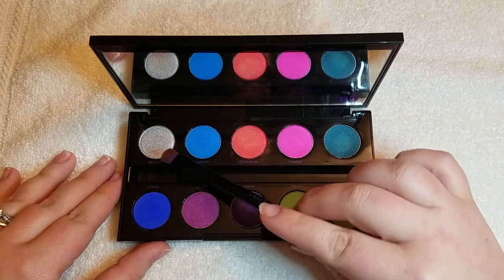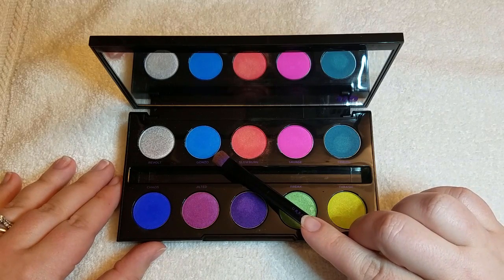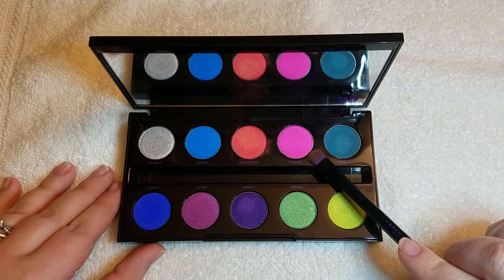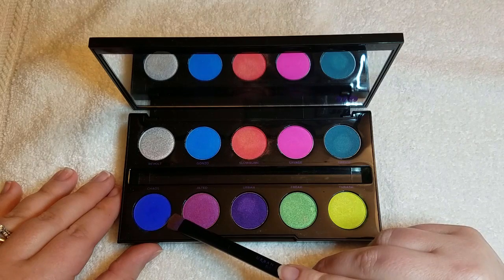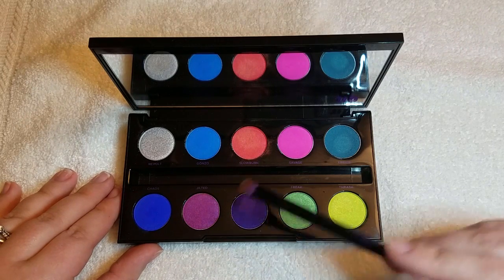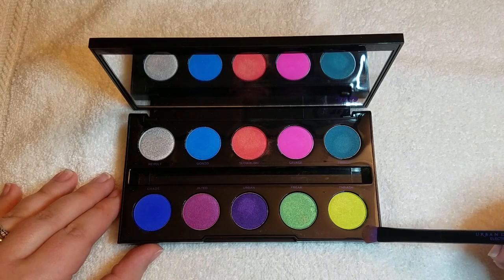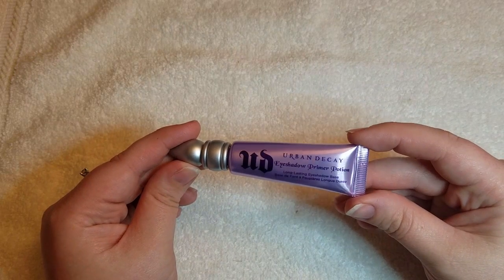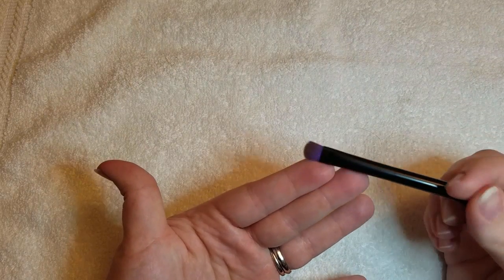The colors in the palette are: Revolt — bright metallic shimmer with silver glitter; Gonzo — bright turquoise matte with floating tonal pearl; Slow Burn — bright red-orange matte with floating pearl; Savage — bright hot pink matte; Fringe — bright metallic teal; Chaos — bright blue matte with floating tonal pearl; Jilted — bright metallic fuchsia with blue shift; Urban — bright metallic purple; Freak — bright green with gold shift; and Thrash — bright lime green matte with floating gold pearl. Today I'll be using my Urban Decay Eyeshadow Primer Potion on my arm for swatches, and the brush provided by Urban Decay.